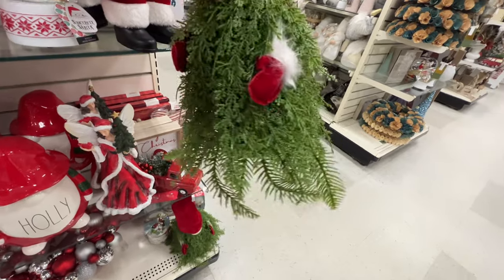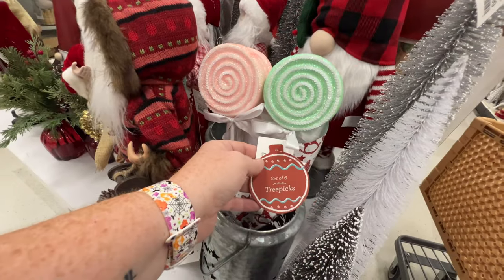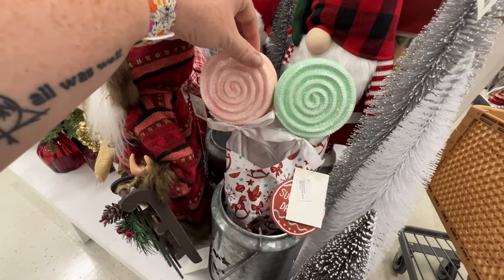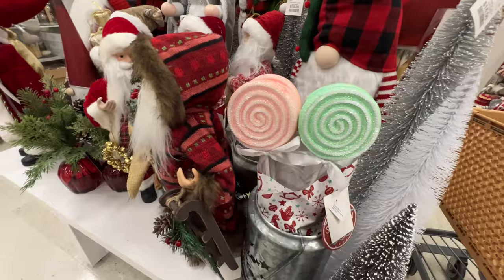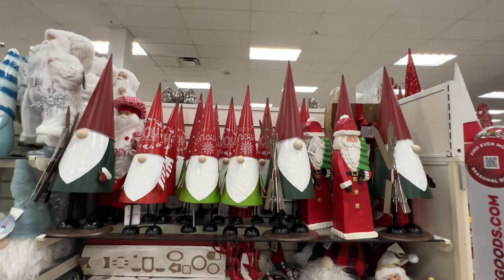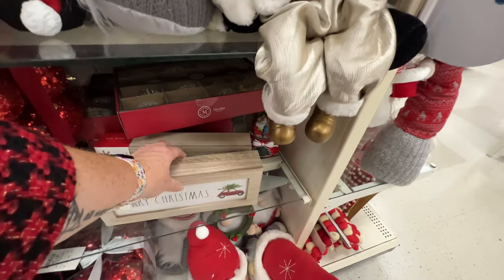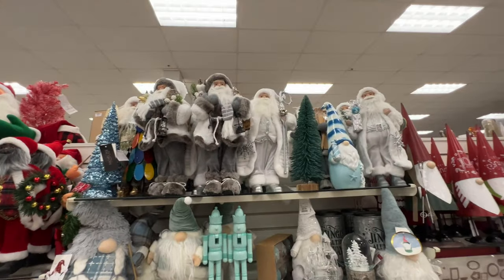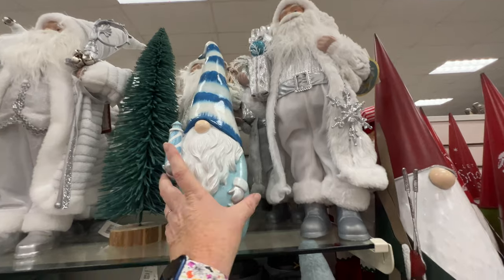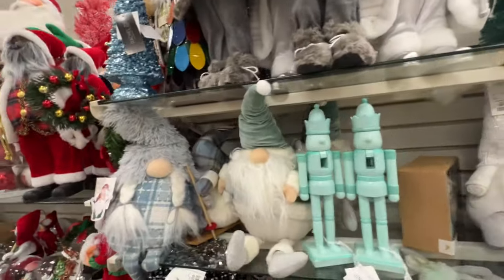This is cute and also a little weird — $14.99. What's this? A set of six tree picks. Oh, that's cute — you could totally make something like that. I guess they're to stick in your tree. Another Rae Dunn sign — $7.99 'Merry Christmas.' This is pretty — $14.99. I don't know if that's worth $14.99, but look at the color though.